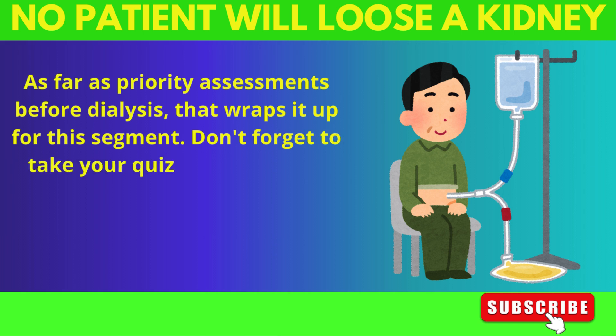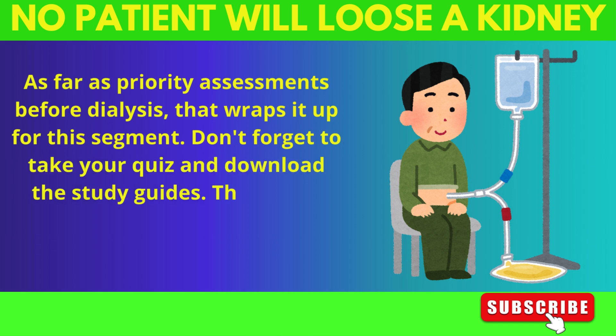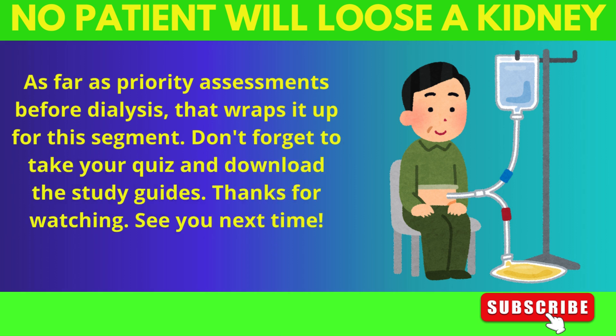Don't forget to take your quiz and download the study guides. Thanks for watching. See you next time.